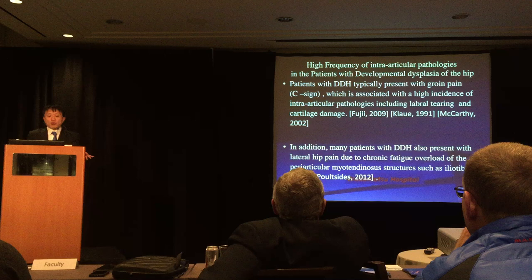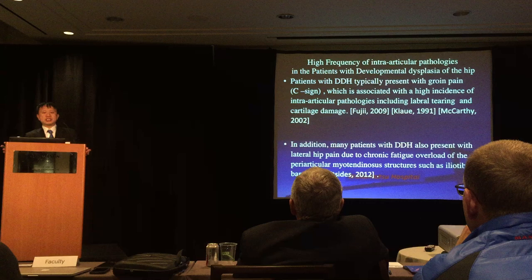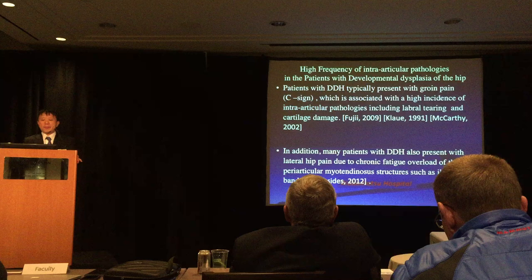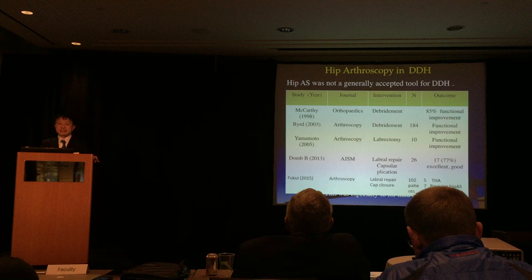Patients with dysplastic hips have a high frequency of intra-articular pathology. Patients with DDH typically present with groin pain and C-sign, which is associated with a high incidence of intra-articular pathology, including labral tears, cartilage damage. In addition, many patients with DDH also present with lateral hip pain due to chronic fatigue overload of peri-articular myotendinous structures such as the iliotibial band.